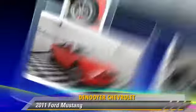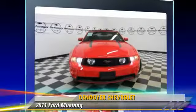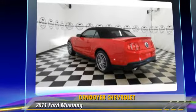The 2011 Ford Mustang, powered by an 8-cylinder engine with a 6-speed transmission. This vehicle has fewer than 25,000 miles on the odometer.